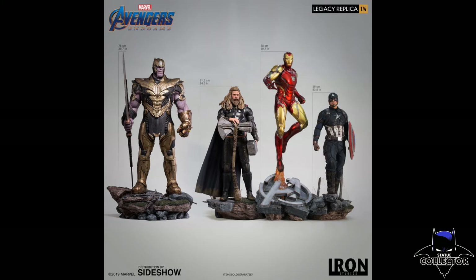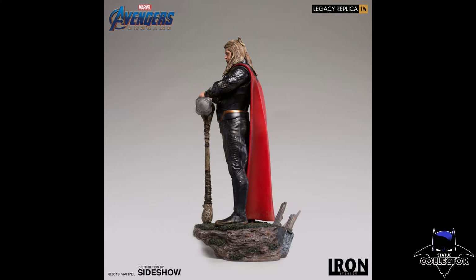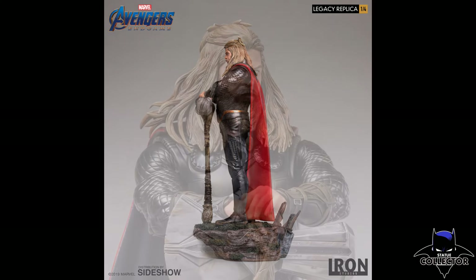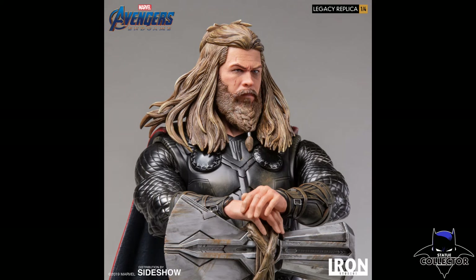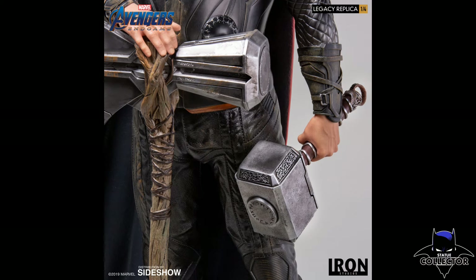I'm not exactly sure if they are going to be adding any additional figures, but I think they're all really cool — they're more of a museum pose. This Thor might not be everybody's cup of tea, but I really liked him in the movie. I thought he was funny and I know he's going to be great in the next Guardians of the Galaxy.